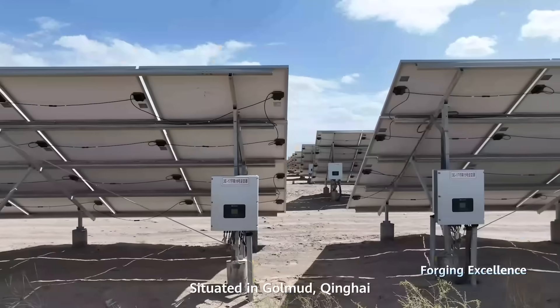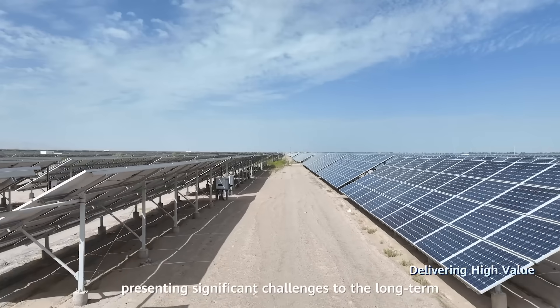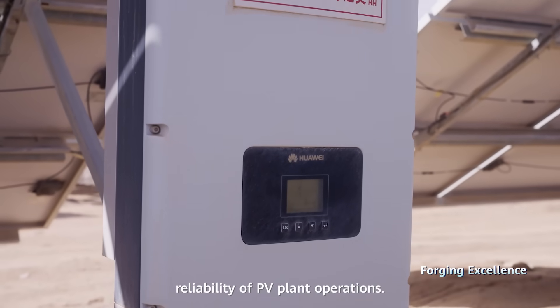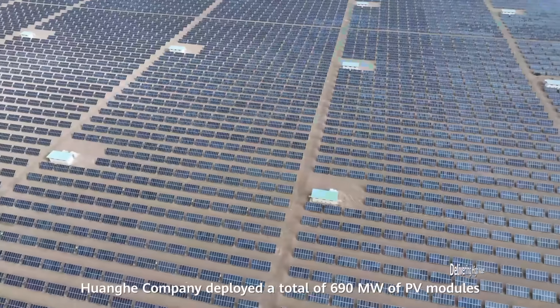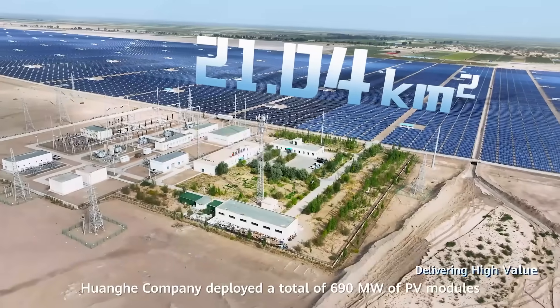Situated in Golmud, Xinhai, the project operates in an extreme environment, presenting significant challenges to the long-term reliability of PV plant operations. In the Golmud PV Plant Phase 3, Huanghe company deployed a total of 690 megawatts of PV modules.